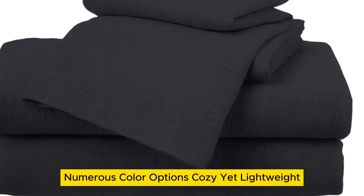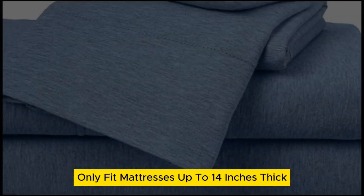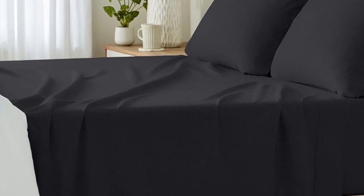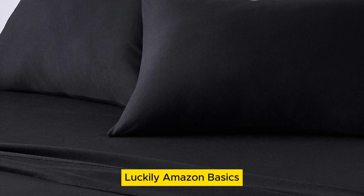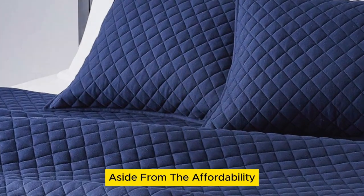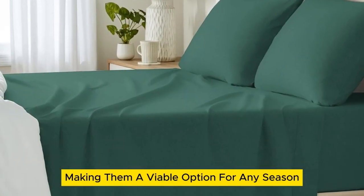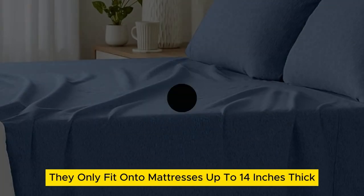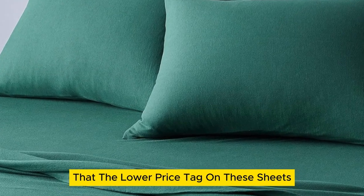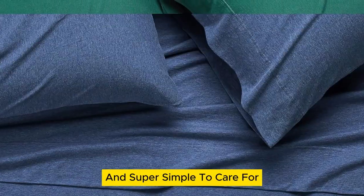Number 4. What we like: many size options, numerous color options, cozy yet lightweight. What we don't like: only fits mattresses up to 14 inches thick, and will pill over time. When you're on the hunt for new cotton sheets, the purchase can feel prohibitively expensive. However, you shouldn't have to break the bank on new bedding. Amazon Basics cotton jersey sheets are super comfortable and don't require you to drain your wallet. The 100% cotton sheets are lightweight, making them a viable option for any season. Their stretch jersey knit is soft, breathable enough for warm weather, and super simple to care for.